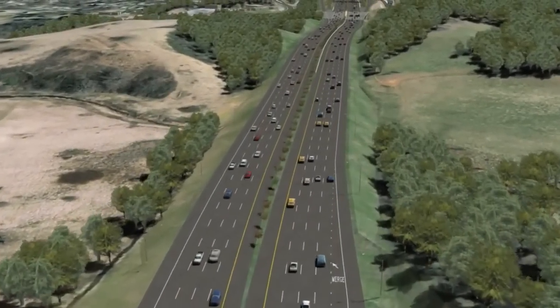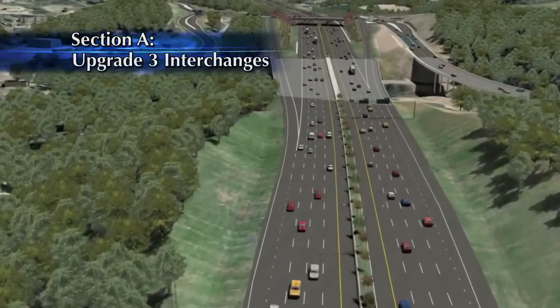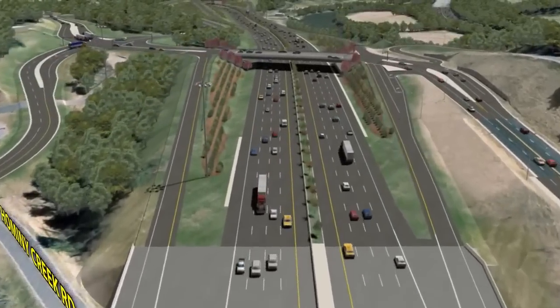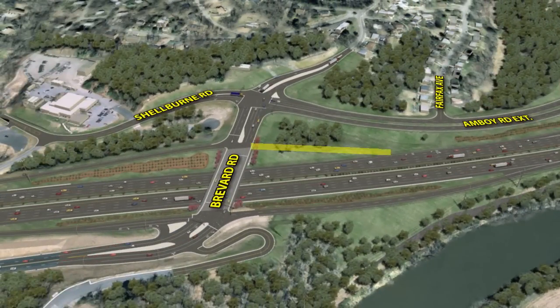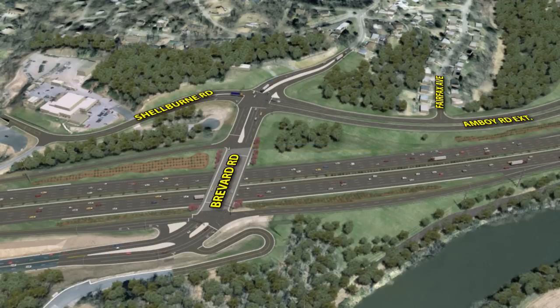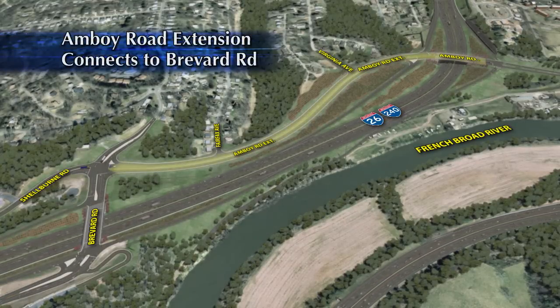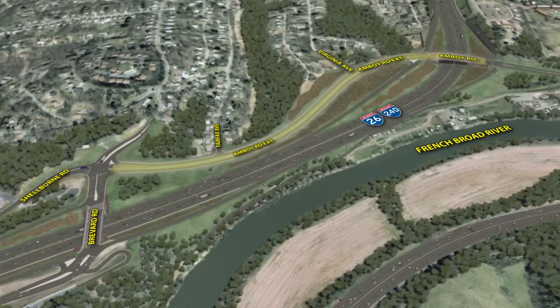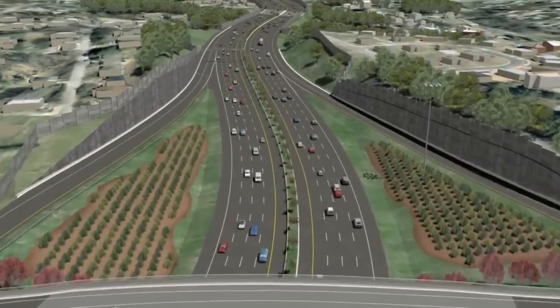The proposed alternative for Section A would widen I-240 from four lanes to eight lanes and provide upgrades at three interchanges. The interchange with Brevard Road would be a partial interchange, lacking an exit from southbound I-26 east / I-240 west because of the close proximity to the Amboy Road interchange. Southbound traffic will instead exit at an upgraded Amboy Road interchange and travel along a new extension of Amboy Road to Brevard Road. This extension would connect to Fairfax Avenue and Virginia Avenue and continue to an intersection at Brevard Road opposite Shelburne Road, eliminating the current weaving section along I-240 between the two interchanges.